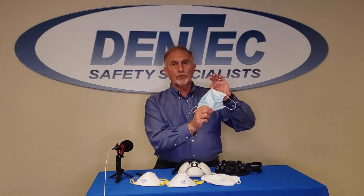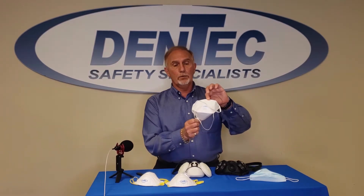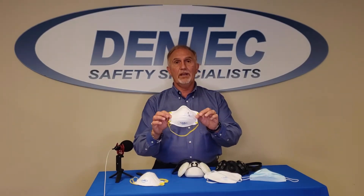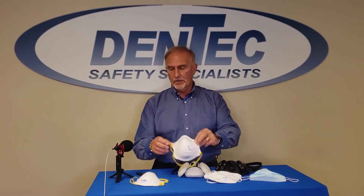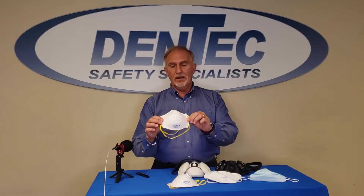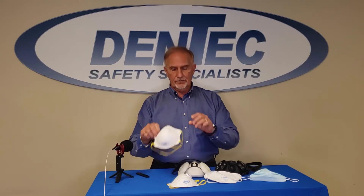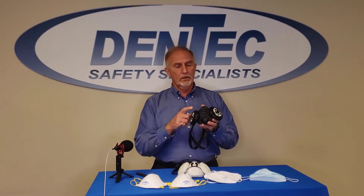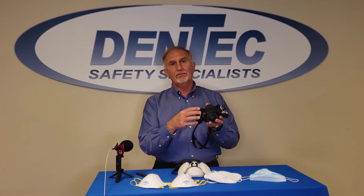We have a three-ply surgical mask. We have an N95 disposable respirator without an exhalation valve and it's a flat fold style. We have one of the Dentec brand cup shape disposable N95 respirators with an exhalation valve. We have another AD5 Comfortease disposable respirator without an exhalation valve. Then we have our ComfortAir 400 series respirator reusable half mask with an exhalation valve and we have N95 filters mounted to it.